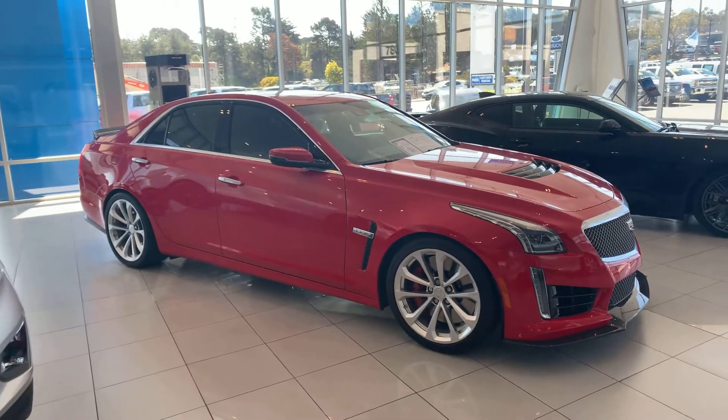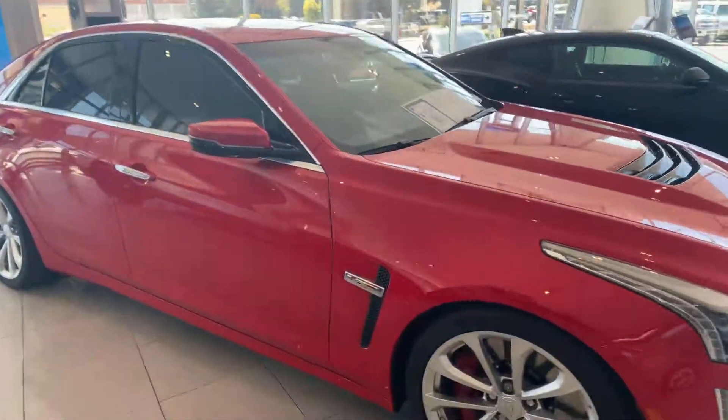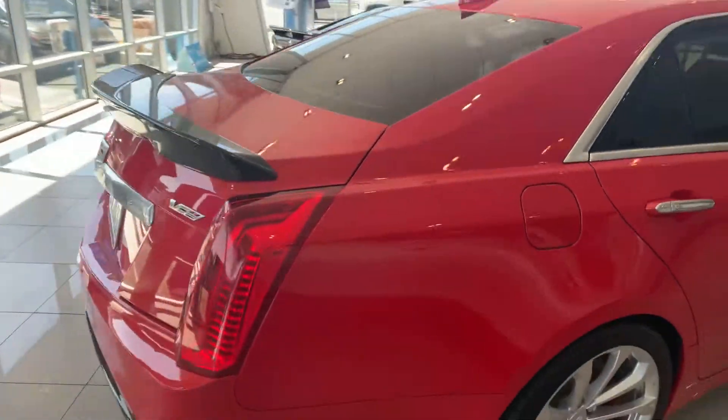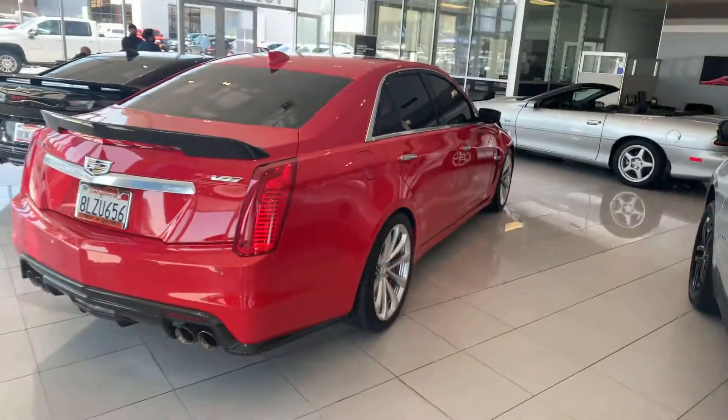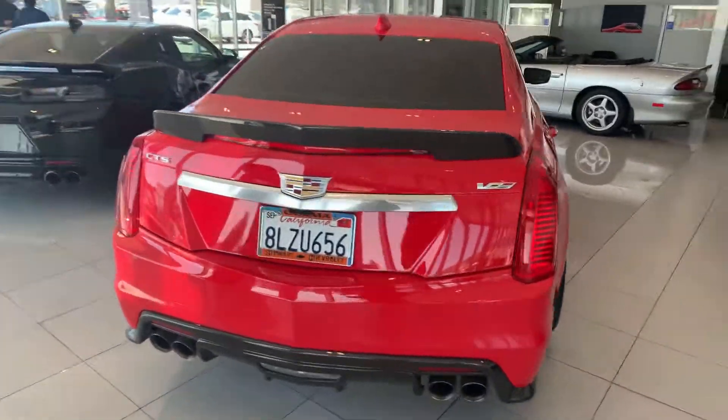This was just taken in as a lease return. It's only got 4,000 miles. 6.2 V8 supercharged, LT4 — same as the C7 Z06. 650 horsepower, 650 foot-pounds of torque.